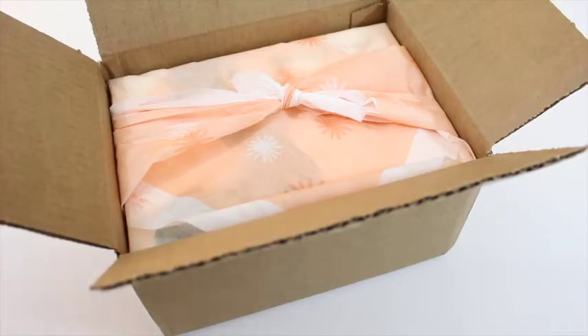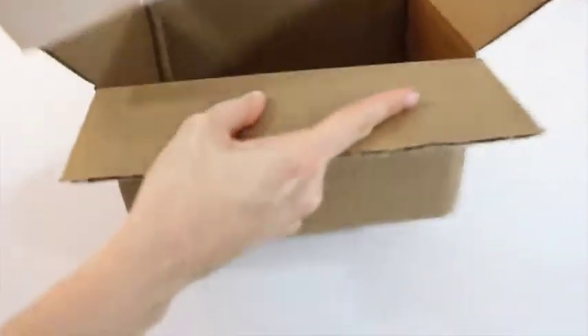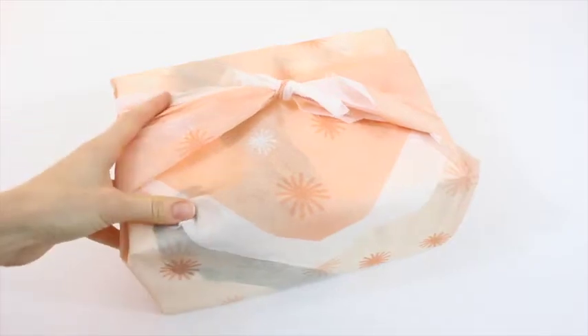Hi everyone, welcome back to my channel. Sarah from Mayor of Boxes. We are reviewing Snaku — February... January. I flippin' hate the beginning of the month. I never know which box is which. So we'll find out when I open this up.